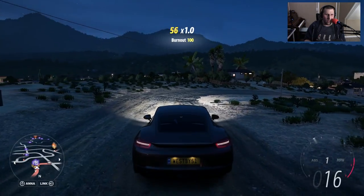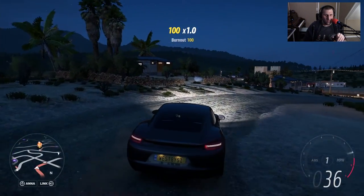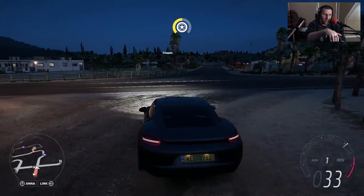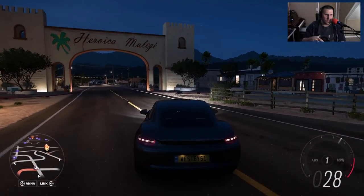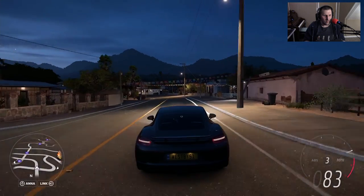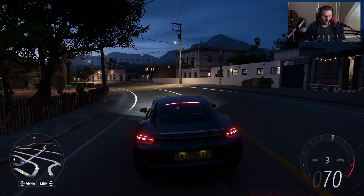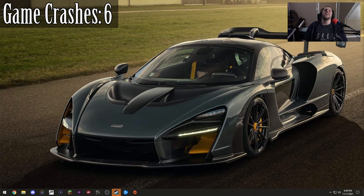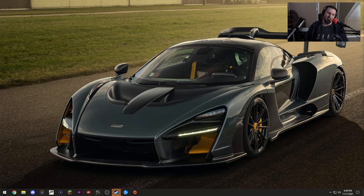Yep, here's the crash. I've officially lost count of how many times we've crashed. Road racing or street racing with this car just is not good, turns out.